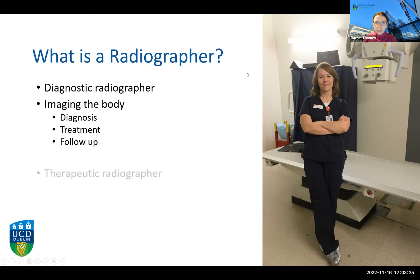I just want to clarify the difference between a diagnostic radiographer, which is our degree in UCD, and a therapeutic radiographer. A therapeutic radiographer or radiotherapist is another branch of radiography involved in delivering radiation treatments for cancer. There is a degree in Ireland offered by Trinity College Dublin or a graduate entry through University College Cork. We do not offer a therapeutic radiography degree in UCD. In some other European countries the professions train together, but in Ireland they do not.